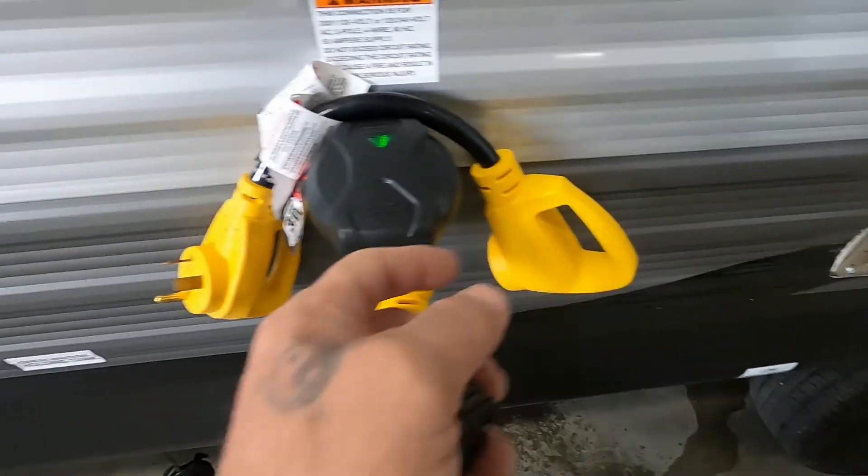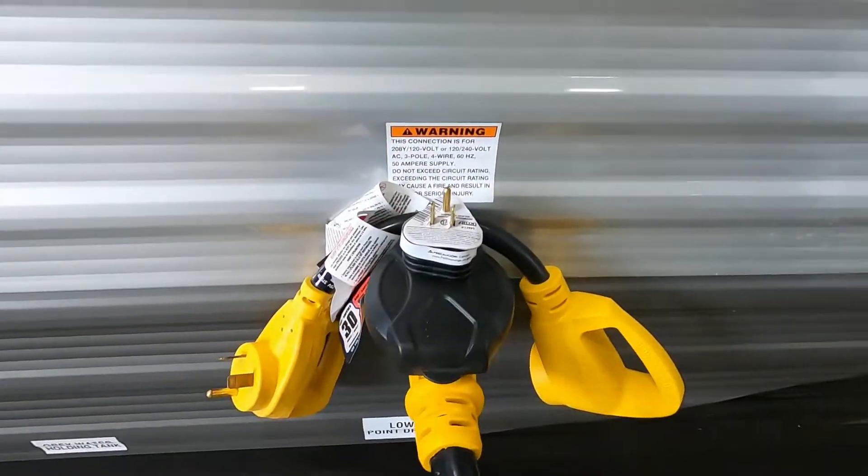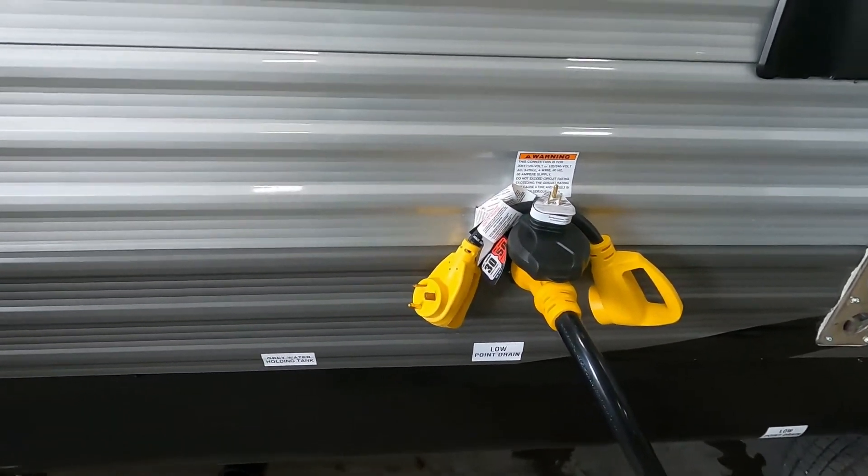Should you need to plug in to a campsite with 30-amp, this dog bone adapter will bring you from 50 down to 30. If you need to plug in at home, there's a 30-to-110 adapter that comes as well. With power hooked up, let's hook up our water.